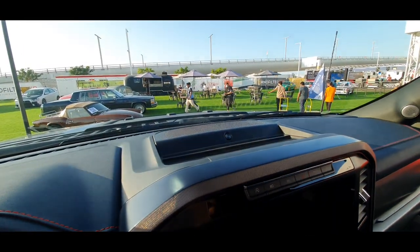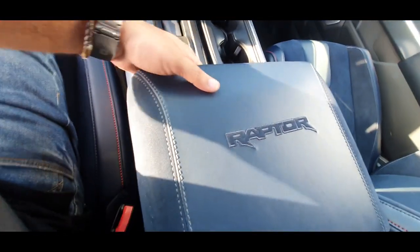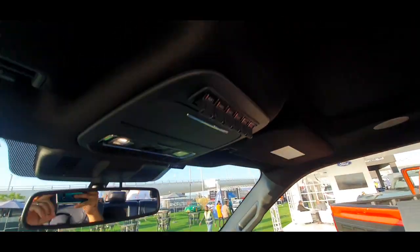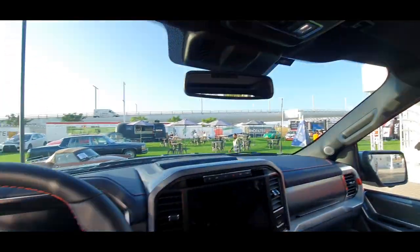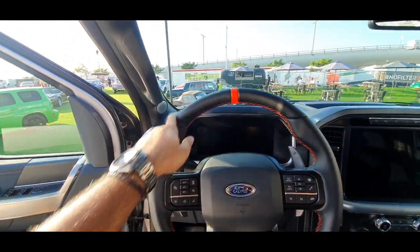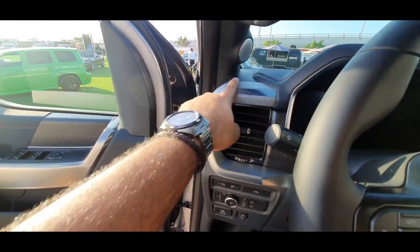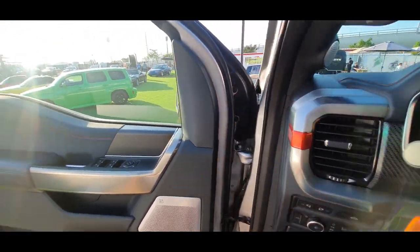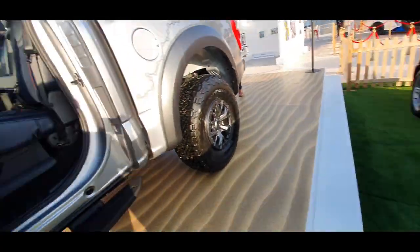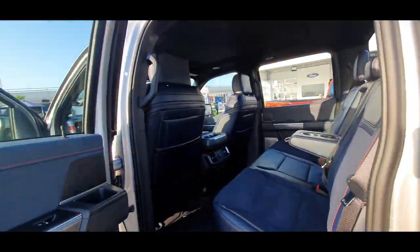This looks like a very big screen — I think they've updated the screen size on this. Nice big setup over here. These are the aircraft-style switches I was talking about.